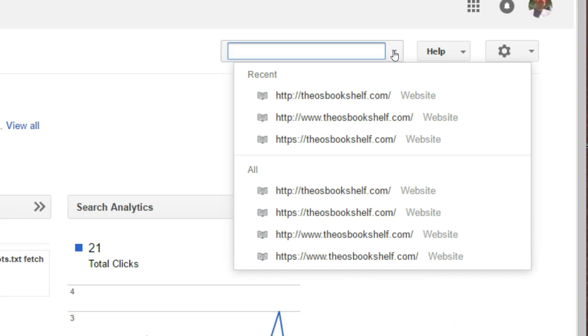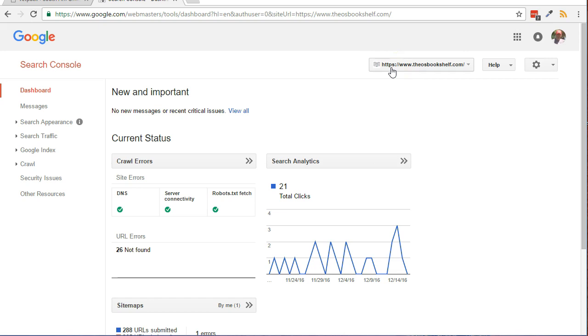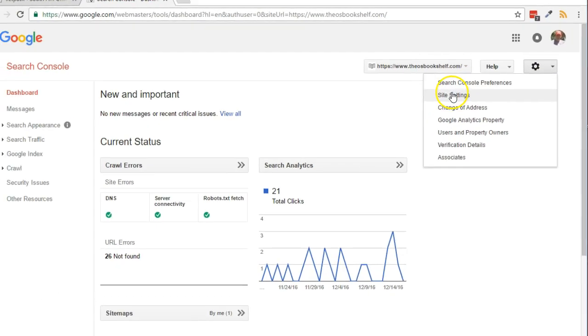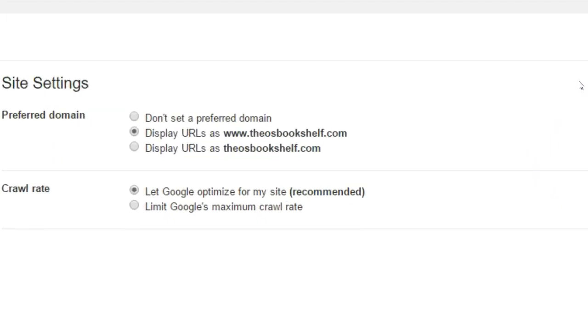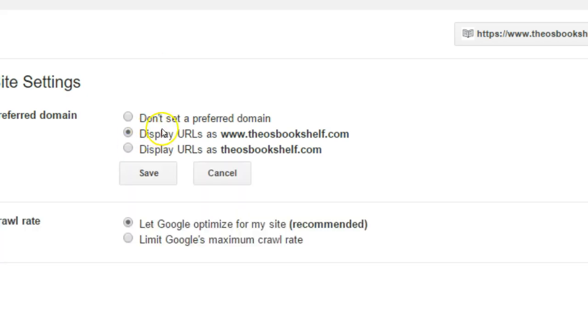Here's how to set the preferred domain and, optionally, country for your website. You should still be logged into the Google Search Console from the previous steps. Your site should be listed in the drop-down at the top right. Click the gear icon at the top, then click Site Settings. Choose whether you want www or non-www as your preferred domain, then click the Save button.